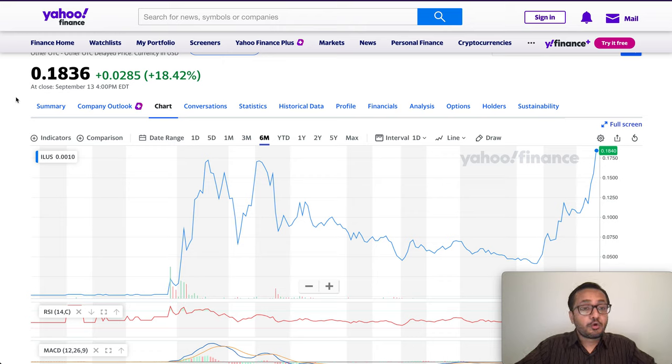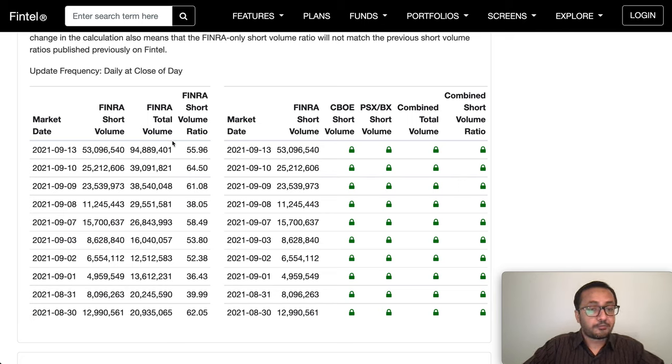I'm not a financial advisor nor a certified professional, but I do a ton of research and share it hoping you can make informed financial decisions. Looking at the FINRA short volume ratio: yesterday on September 13th there was almost 95 million in volume — 94 million total. It went from 40 million to 94 million, more than double in one day. Previously we saw 20M, 13M, 12M, 16M — so yesterday's volume was five times more than what we saw at the end of last month. With that huge volume, the FINRA short volume was 53 million, putting the short volume ratio at almost 56%.